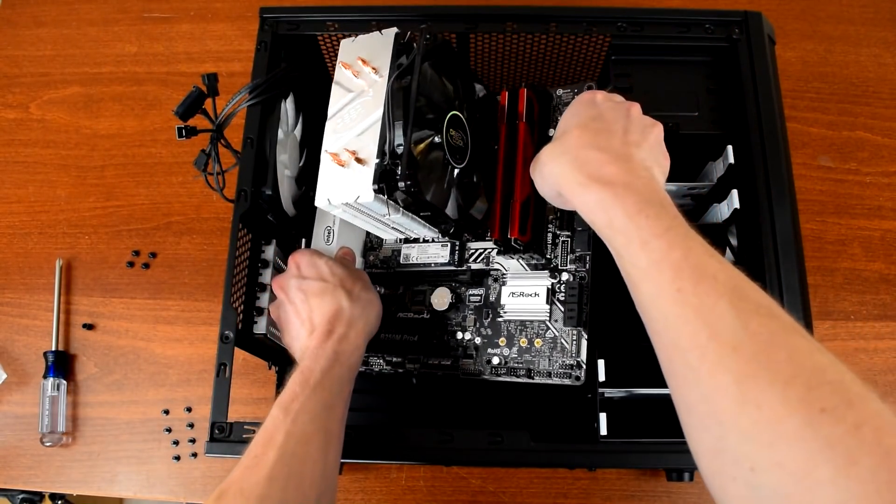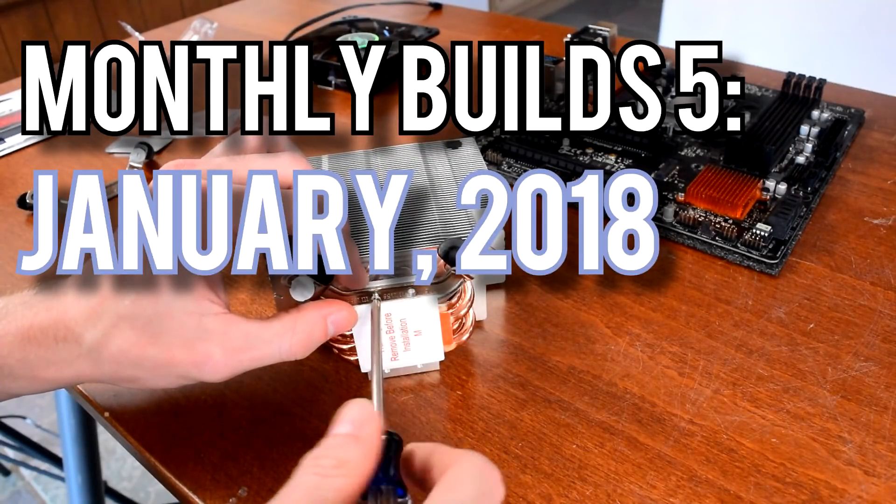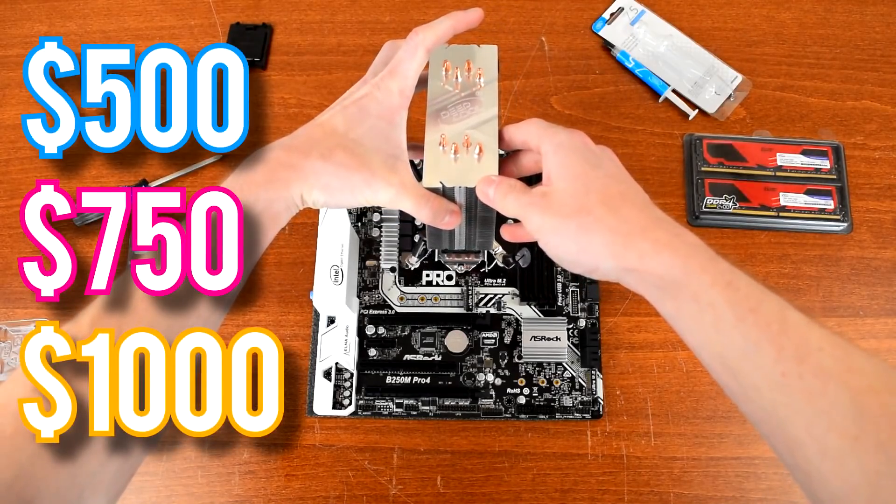New Year, New Builds! Howdy howdy guys, Ponchado here and welcome to Monthly Builds for January of 2018. In these videos I show you the parts I'd use for building gaming PCs at $500, $750, and $1,000 budgets.